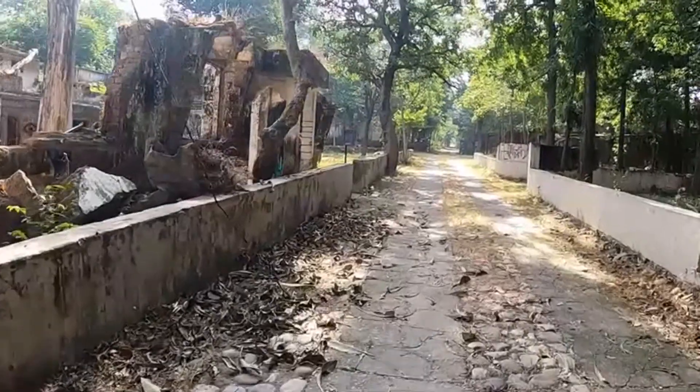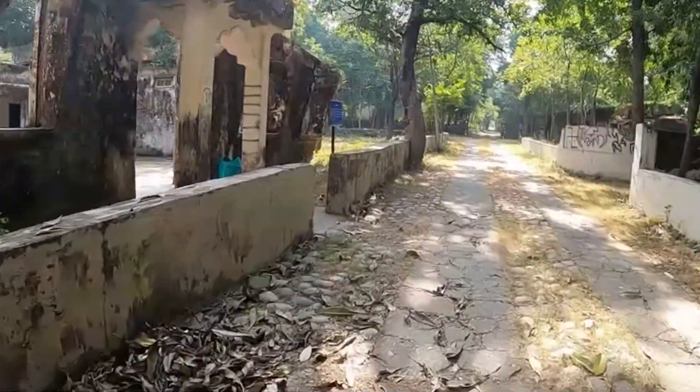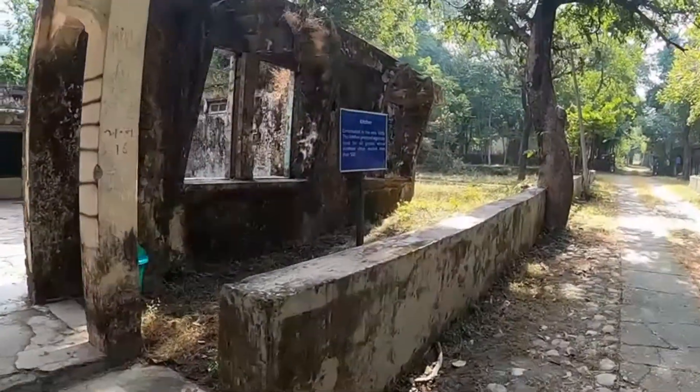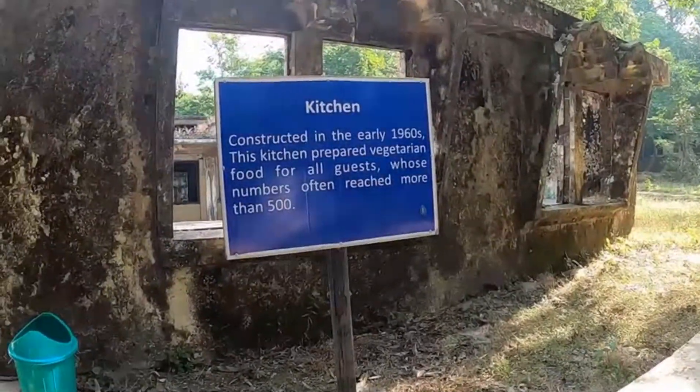Now moving further from the photo gallery, we have come to see the kitchen, which was also constructed in the 1960s.